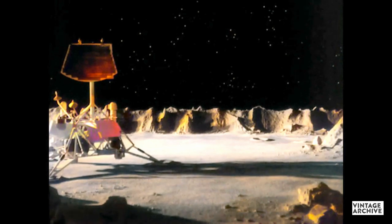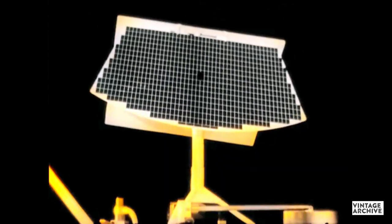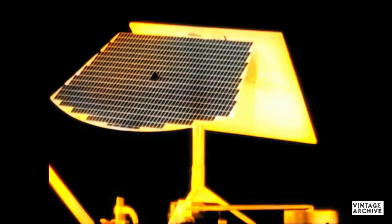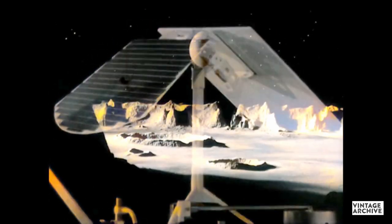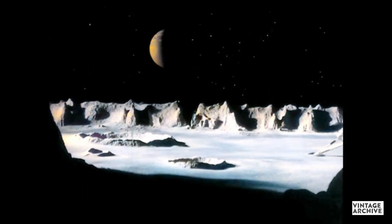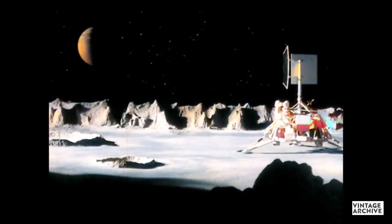The same telemetry methods will be used for the more sophisticated Moon probes, such as surveyors, designed to make an even more detailed study of the Moon. Equipped with an elaborate system of solar cells, the surveyor will turn sunlight into electricity to power its instruments and radio. Because this side of the Moon always faces the Earth, the Earth appears suspended in the Moon's sky and can always be seen because there is no atmosphere, clouds, or haze on the Moon.